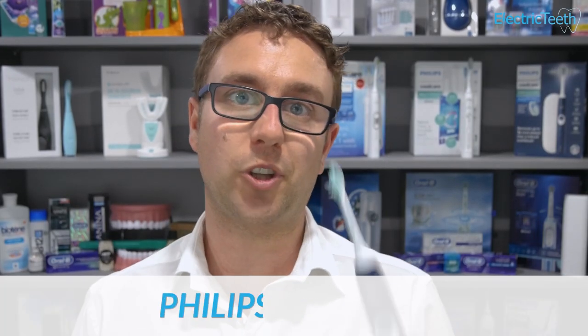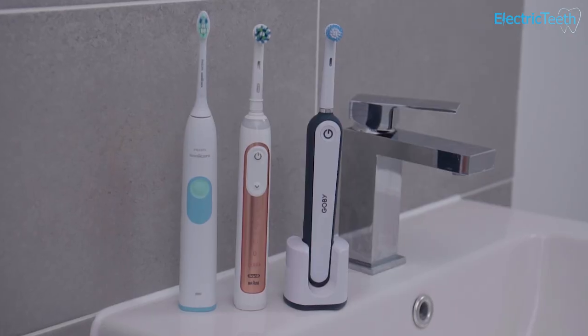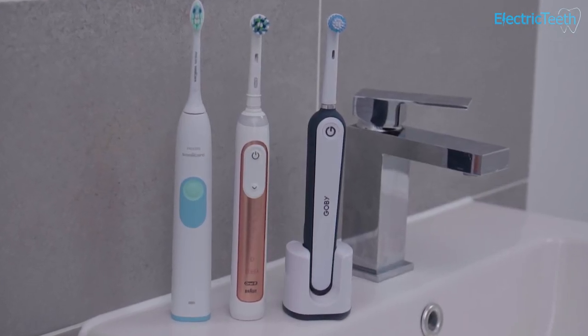Which is the quietest? That goes to Sonicare. The sonic motor produces an audible humming sound — imagine cleaning your teeth at night with your partner sleeping next door; you could leave the bathroom door open and they probably wouldn't hear the Sonicare. Switch on an Oral-B or Gobi and you get a much louder mechanical sound — you'd want to shut the door. Oral-B is louder than Gobi, but Sonicare is quieter by a country mile.